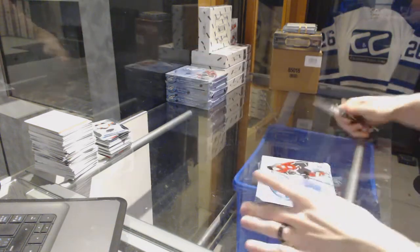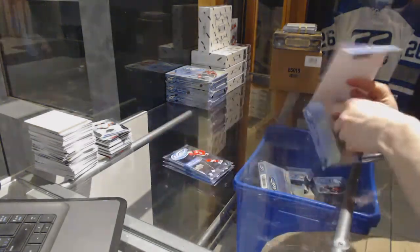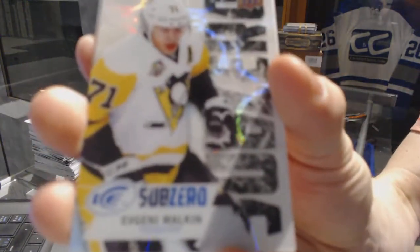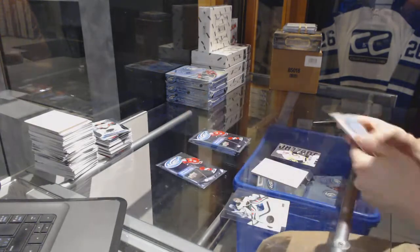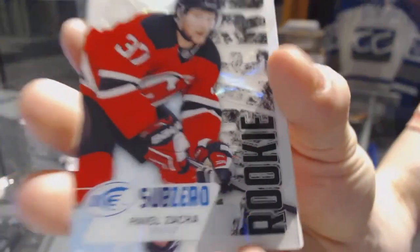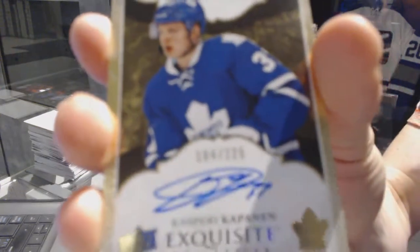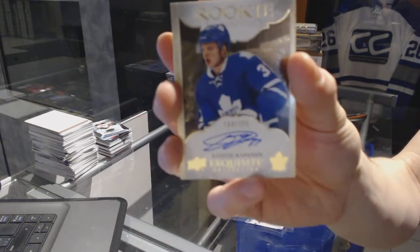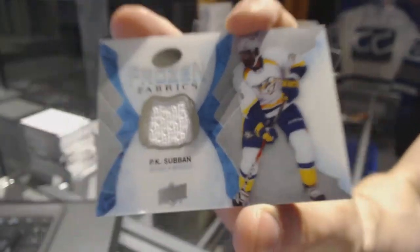Box seven. Sub-Zero for the Pittsburgh Penguins, Evgeny Malkin. Sub-Zero rookie for the New Jersey Devils, Pavel Zaka. We've got an Exquisite Rookie autograph numbered to 225 for the Toronto Maple Leafs, Kasperi Kapanen. Frozen Fabrics for the Nashville Predators, P.K. Subban.